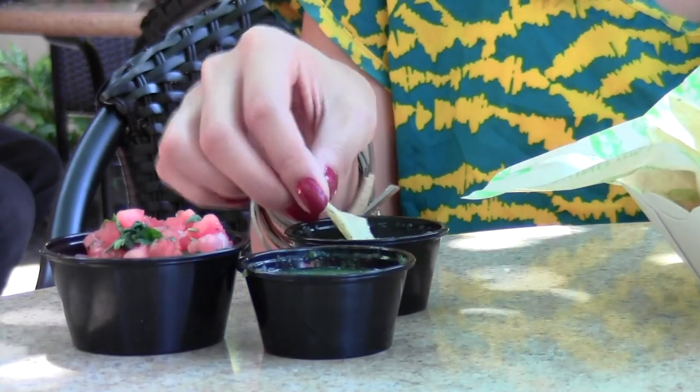With fresh salsa like this, how could you say no? I'm Michelle Bowie reporting for The Daily Titan.